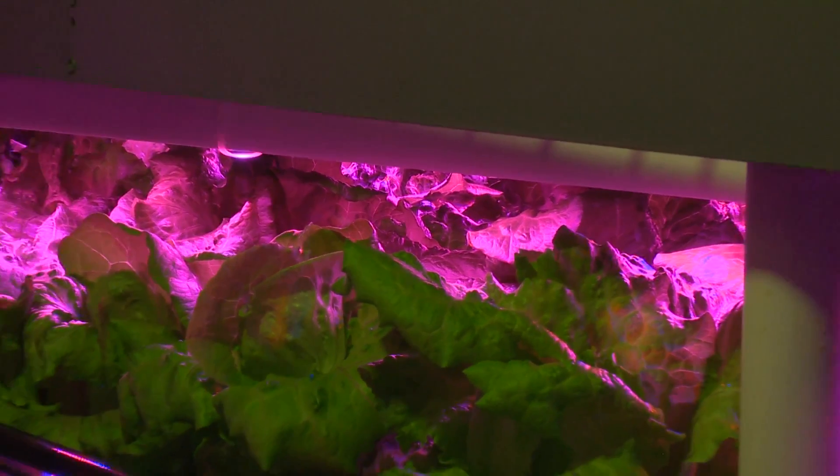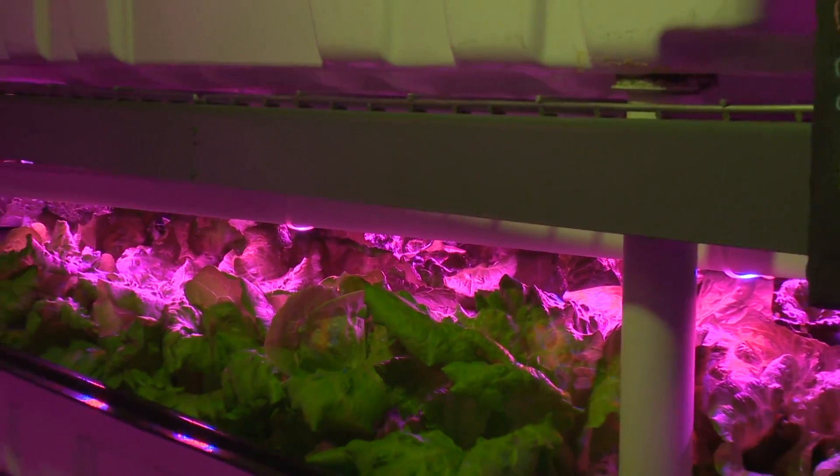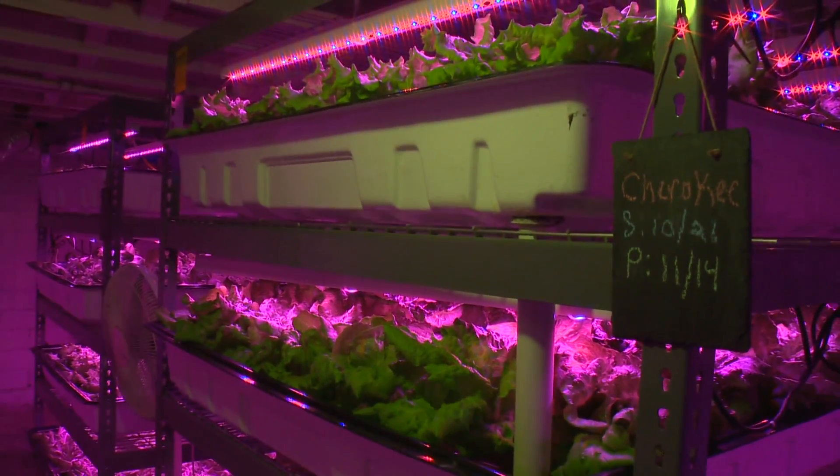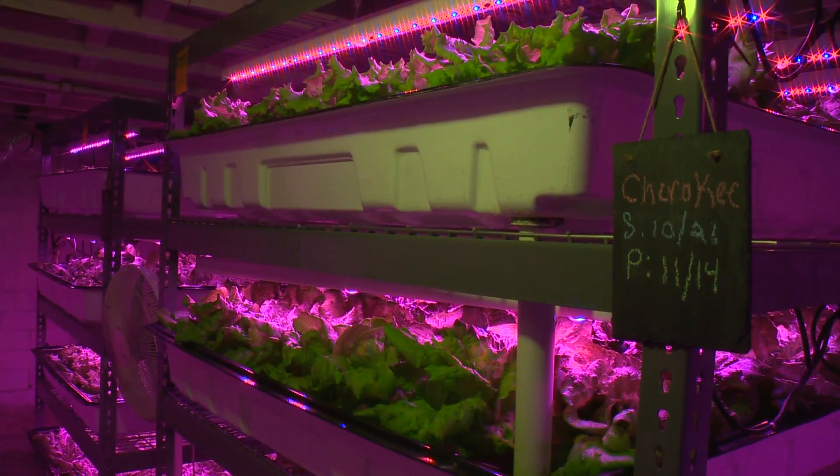Hydroponic lettuce is healthier because it's fresher. We actually harvest it and deliver it the same day, and we also give it exactly the right amount of nutrients that it requires at all times.